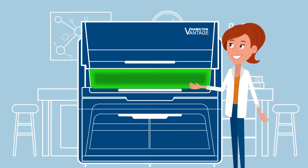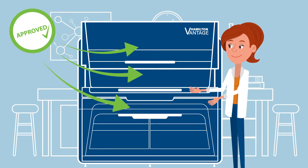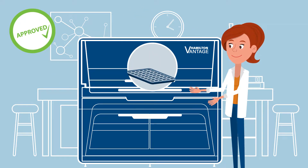Jackie loves the fact that the status light lets her know at a glance if her interaction is needed. She likes the design of the Vantage, and since the housing is fully enclosed during a run, there is no risk for her and for the expensive samples she handles.